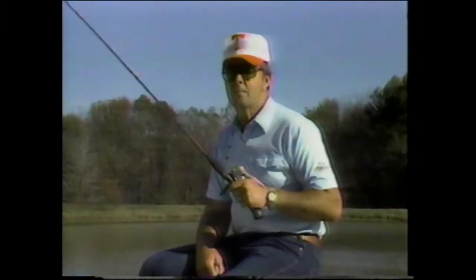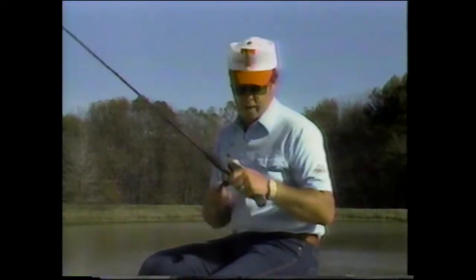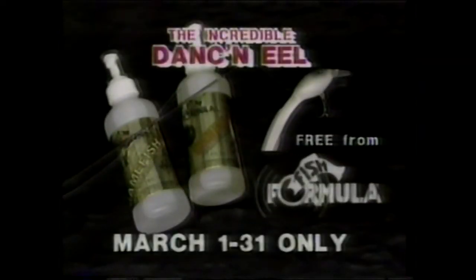Now, you can't buy these anywhere yet — but watch close, because we want to give you one absolutely free. The incredible new Dancing Eel is absolutely free with your purchase of Original Fish Formula, March 1st through 31st only. Details at your favorite dealer.